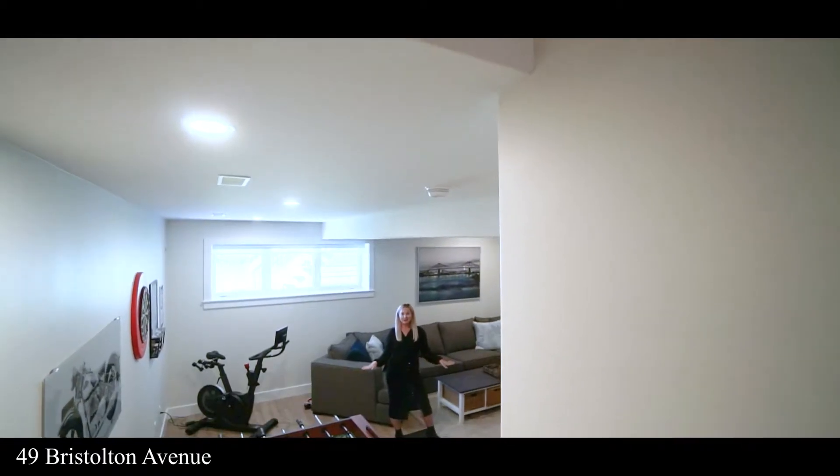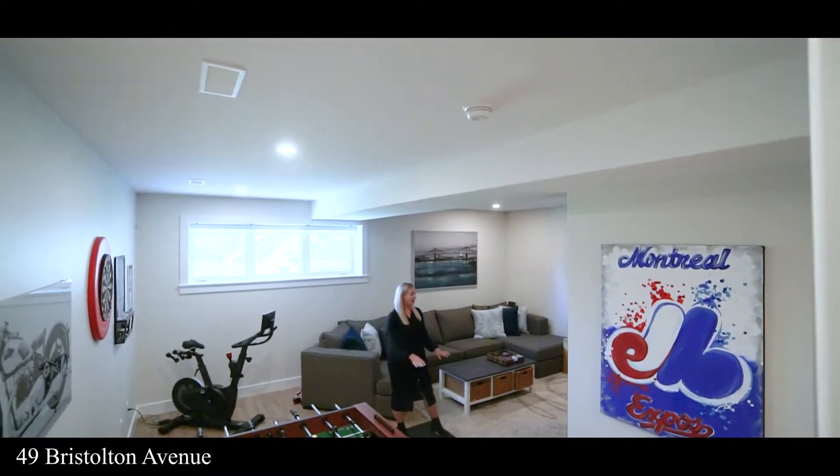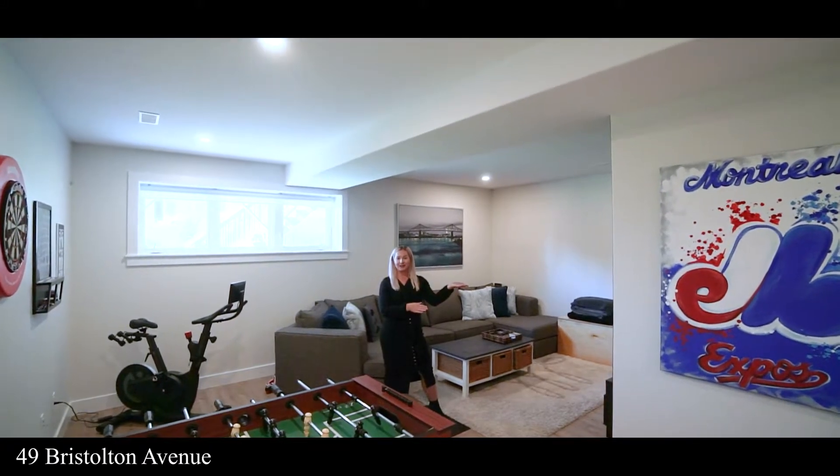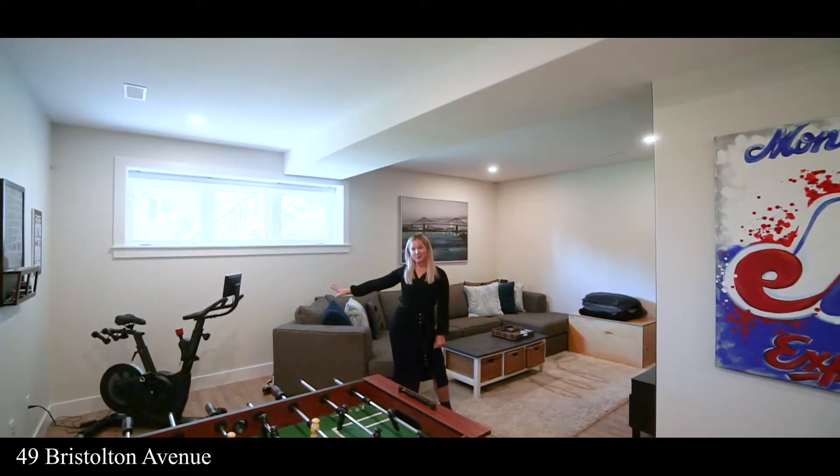What you'll love about this basement: we have nine foot ceilings, a place to relax, a place to have fun, a place to work in the home office, and a place to work out.